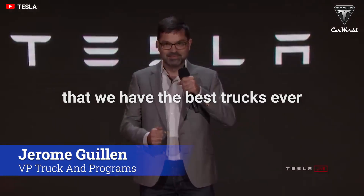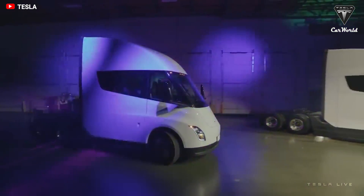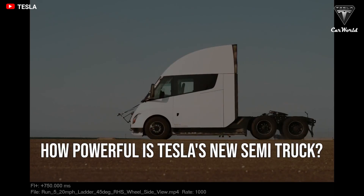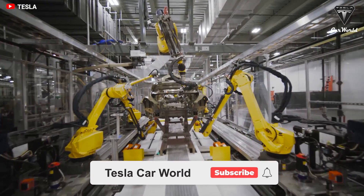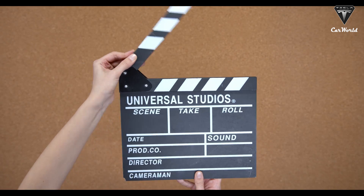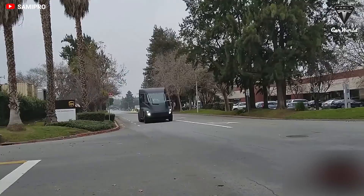Tesla has touted its new semi as the future of trucking. However, from the date of delivery of the Tesla Semi, this truck has stirred up a lot of controversy. So what are the facts about the Tesla Semi that we know so far and how powerful is it? Let's find out in today's episode of Tesla Car World. The Semi is not your run-of-the-mill semi truck — it's a zero-emissions freight-hauling cargo machine that trumps traditional diesel trucks.